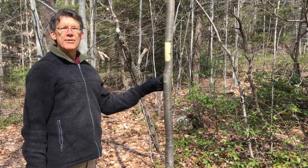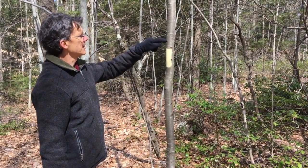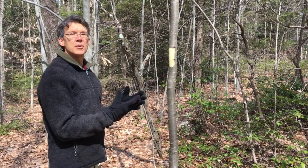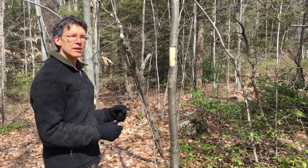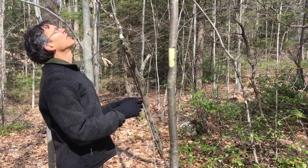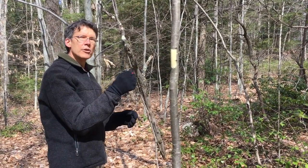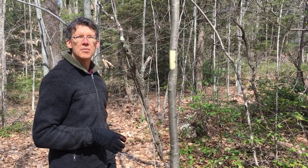Here we have a young black birch with silvery gray bark. We can see multiple horizontal lenticels, which are the breathing pores — they allow gas exchange through the protective outer bark with the living inner tissues. If we had access to some of the twigs, we could break off a little twig, scrape a bit of the bark, and get a really wonderful wintergreen smell.